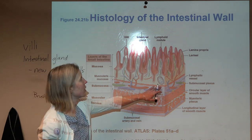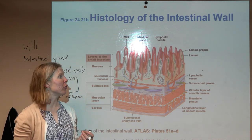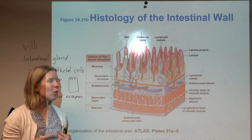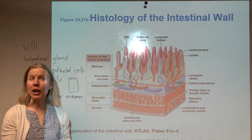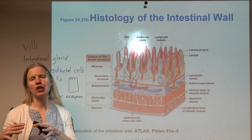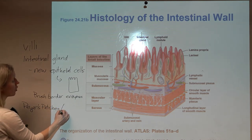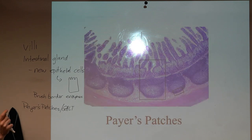You might also notice lymphoid nodules here — we call this GALT, gut-associated lymphoid tissue, a form of MALT. In the intestines they're often called Peyer's patches. This lymphoid tissue screens for microbes, and since there are a ton of microbes in the intestines — particularly in the large intestine, where organisms like E. coli live — you find really rich amounts of this lymphoid tissue especially in the ileum, protecting us from those microbes moving where they shouldn't be.